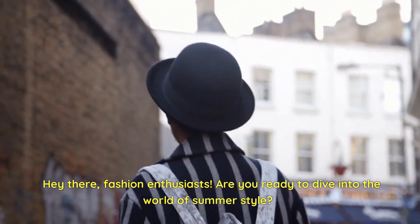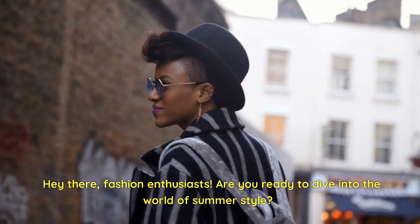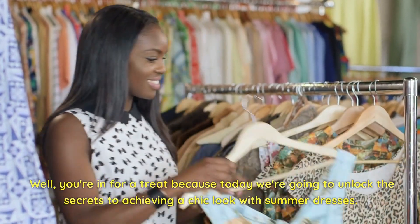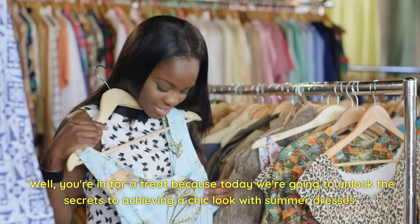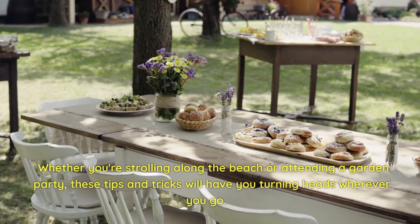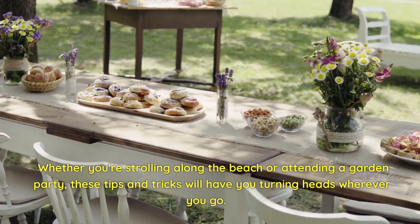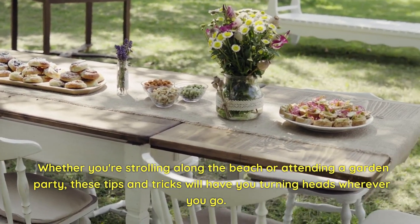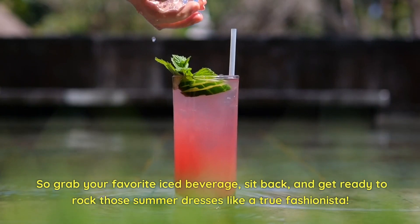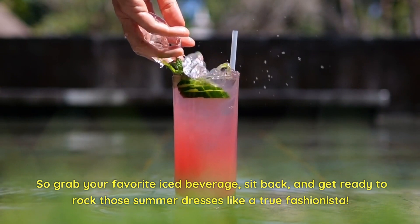Hey there, fashion enthusiasts! Are you ready to dive into the world of summer style? You're in for a treat because today we're going to unlock the secrets to achieving a chic look with summer dresses. Whether you're strolling along the beach or attending a garden party, these tips and tricks will have you turning heads wherever you go. So grab your favorite iced beverage, sit back, and get ready to rock those summer dresses like a true fashionista.